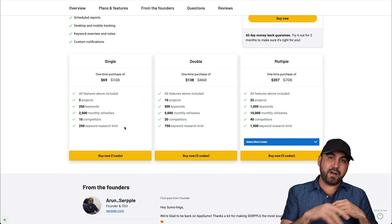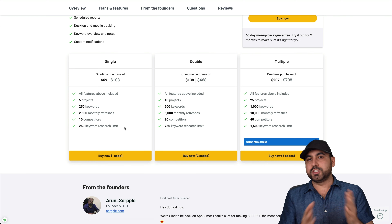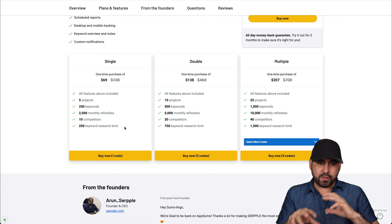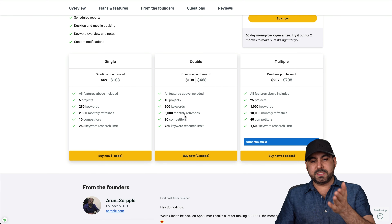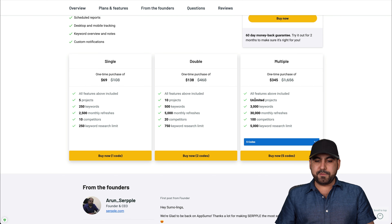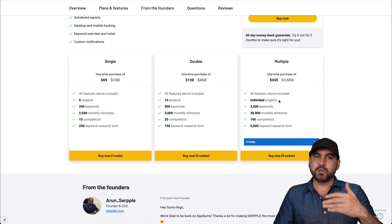I'm going to review an SEO tool that's on a lifetime deal right now, so you can imagine how popular it's going to be. It's called Serple, and it's an insight system for tracking keywords, competitors, and a couple of other things. I'm going to talk about what I like and dislike about it. Let's jump over to my desktop right now with no BS.